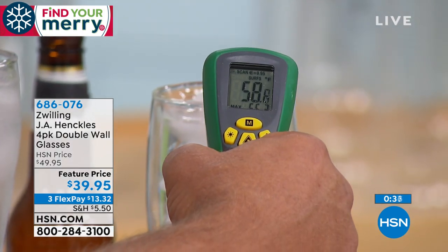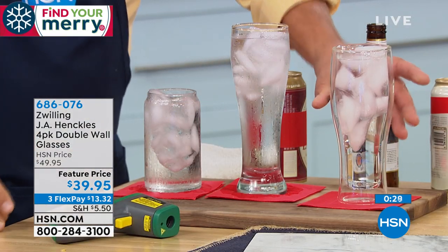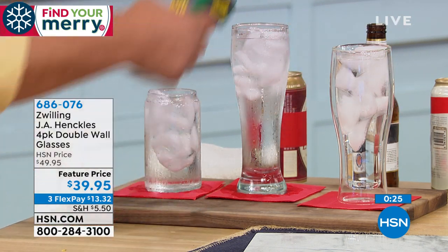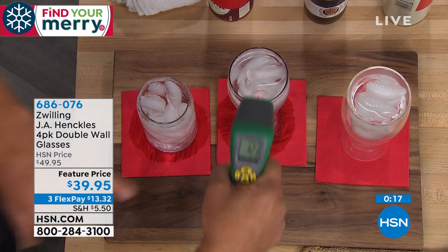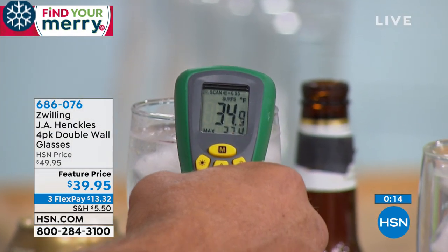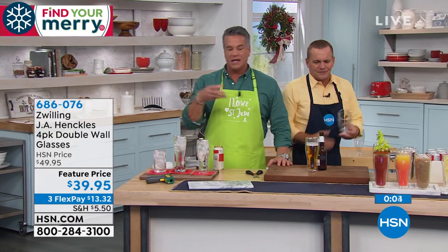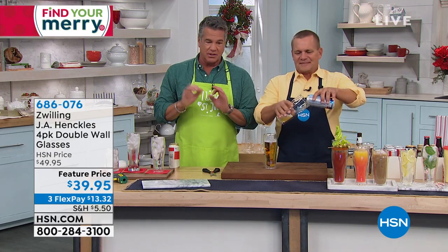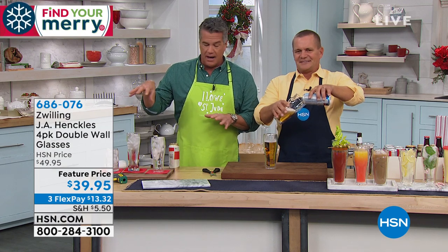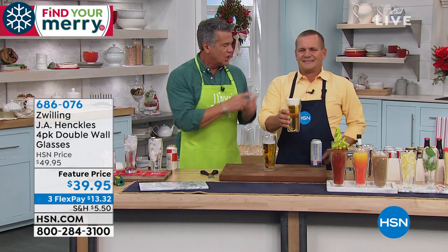Here's a regular beer glass — 32 degrees inside, and on the outside it's only about a four or five degree difference. So your hands are going to be freezing, your hands get wet. If you've ever had a drink drip down on you from the glass, you never have to worry about that with this. Plus the transfer of your body temperature into the glass is going to happen with a regular glass. The temperature can't move out of the double-wall glass and nothing can get in — what stays inside stays super cold, or hot, or whatever you want it to be. Just choose whether you want the pint glasses or the smaller traditional beer glasses.